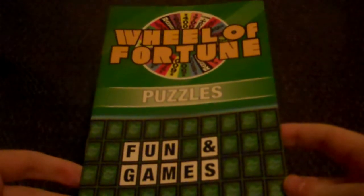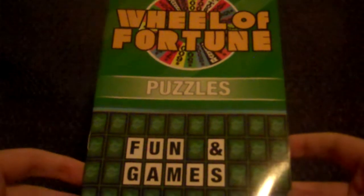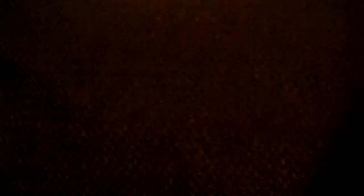Next up, I got these Wheel of Fortune puzzle books. They look pretty cool, so I'm going to have to give them a try soon. It's also got different categories from the show: fun and games, proper name, food and drink, rhyme time, title and author, living thing, star and role, same letter, before and after, and on the map. So those are the Wheel of Fortune puzzle books and I can't wait to start using them.